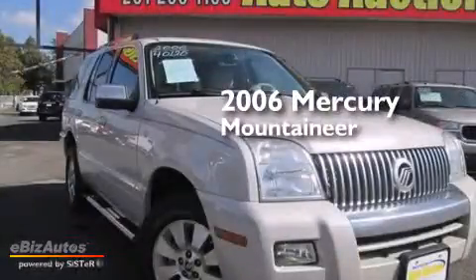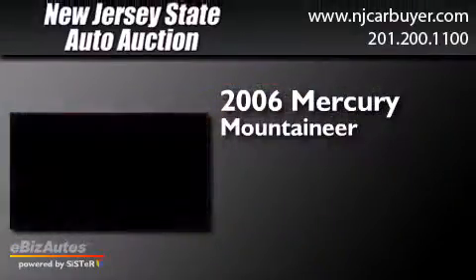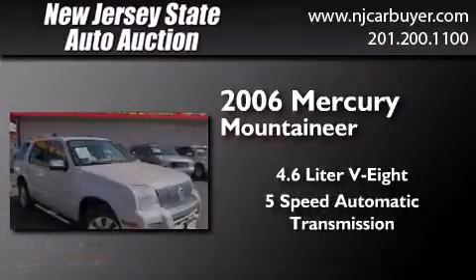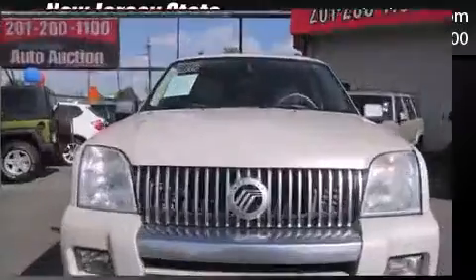This is a 2006 Mercury Mountaineer. It features a 4.6-liter, eight-cylinder engine, a five-speed automatic transmission, and all-wheel drive.